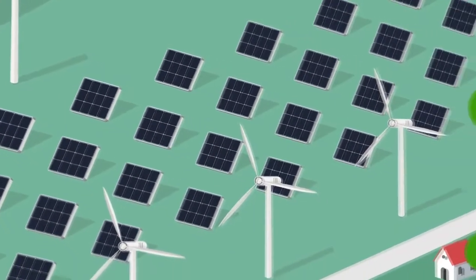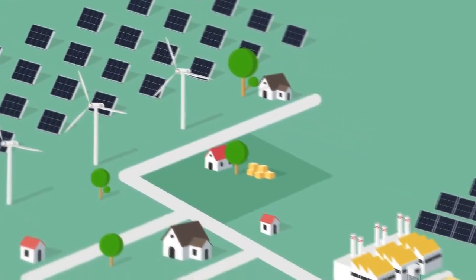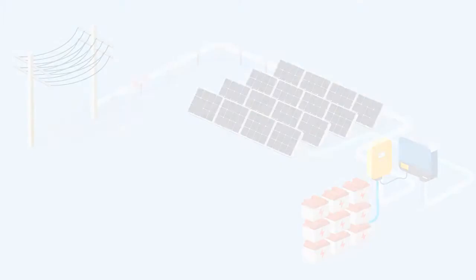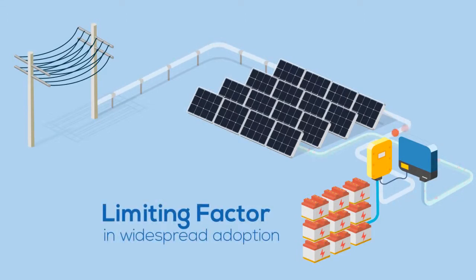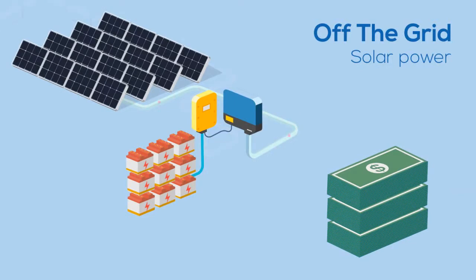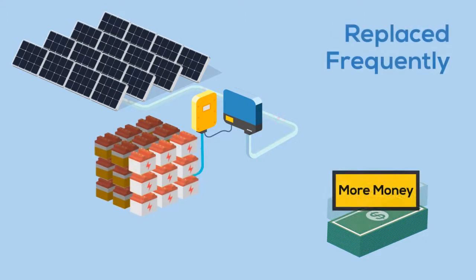Photovoltaic panels are an ever-advancing technology used throughout the world which creates electricity from the sun. However, storing the electricity for later use is the biggest challenge facing users of this technology. When not feeding into the grid, people have had to rely solely on batteries for energy storage, which are expensive and difficult to dispose of in a safe manner and have to be replaced frequently.